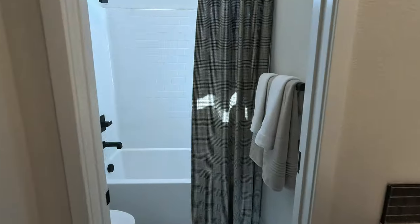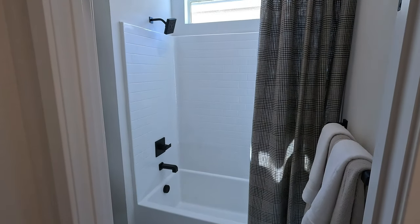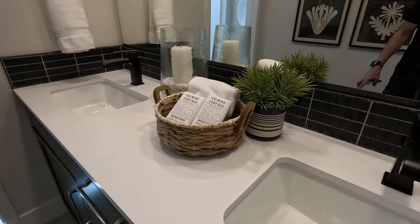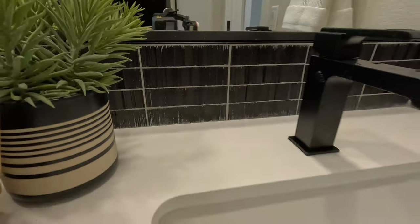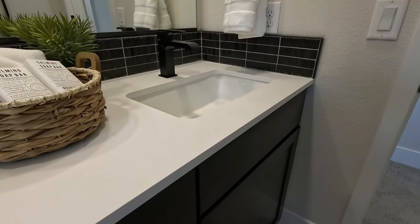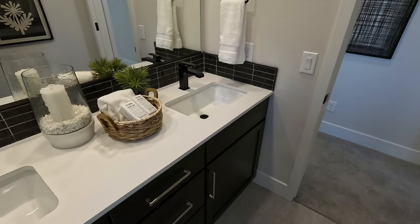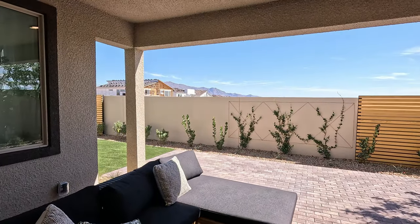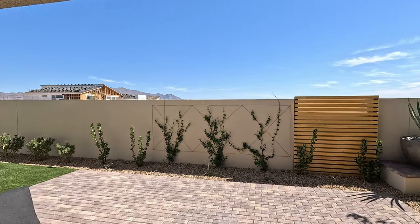Here's your secondary bath — tub-and-shower combo with a modern window above, which is perfect. Look at that backsplash. This is your standard quartz top — that six-inch detail is pretty impressive. This is Citrine by TriPoint Homes here in Sky Canyon. Welcome home.